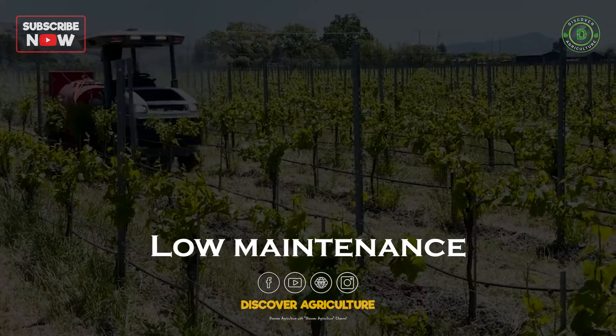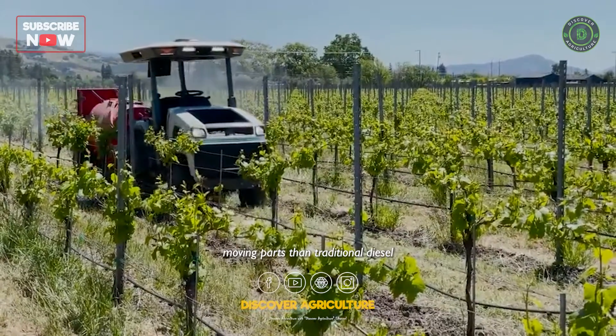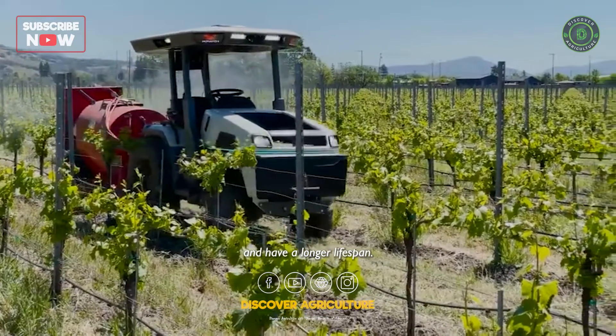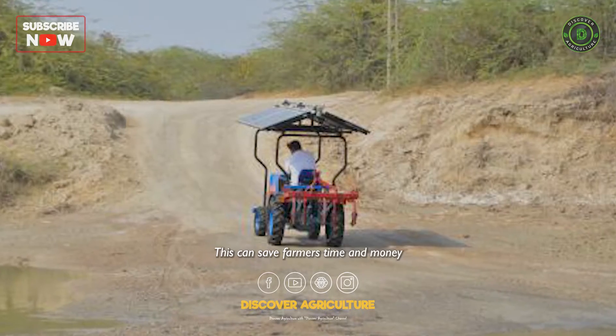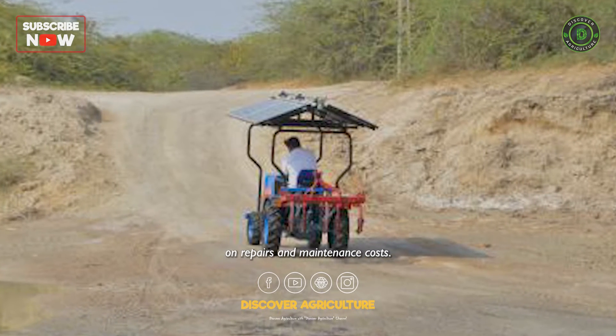Low maintenance: solar-powered tractors have fewer moving parts than traditional diesel-powered tractors, which means they require less maintenance and have a longer lifespan. This can save farmers time and money on repairs and maintenance costs.